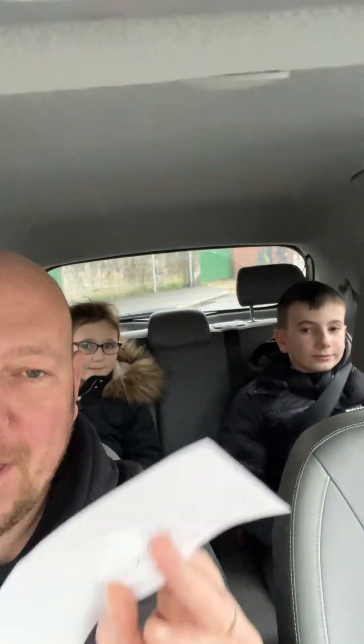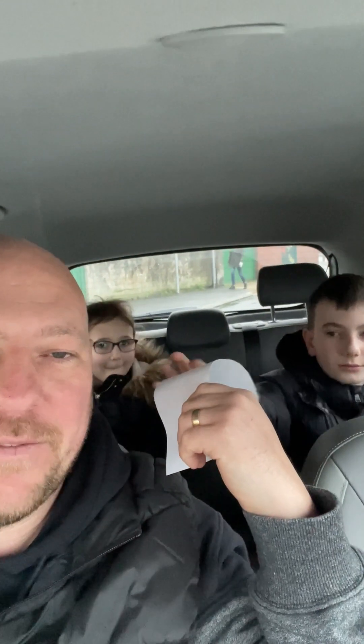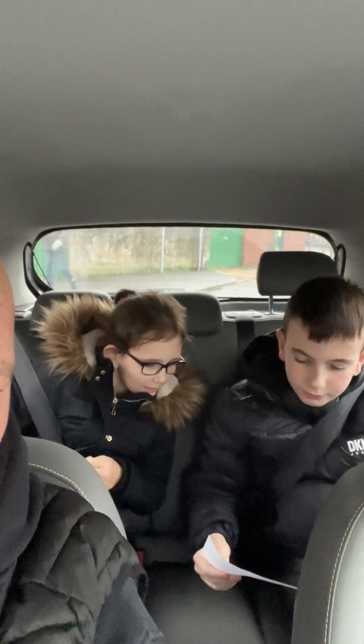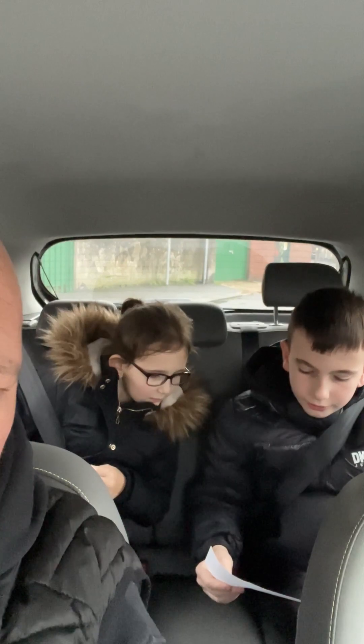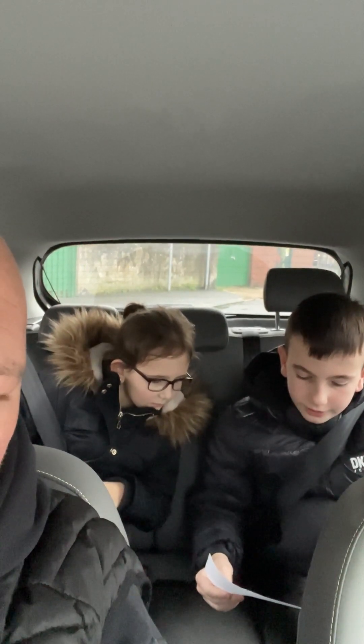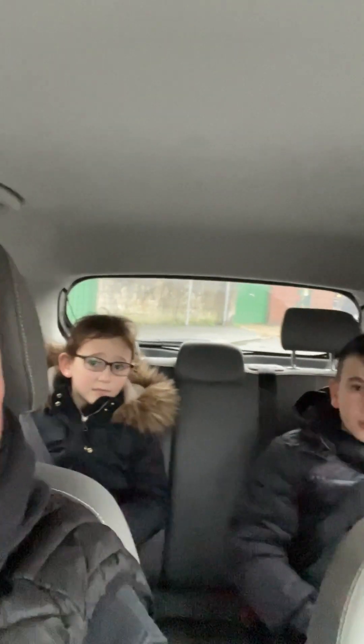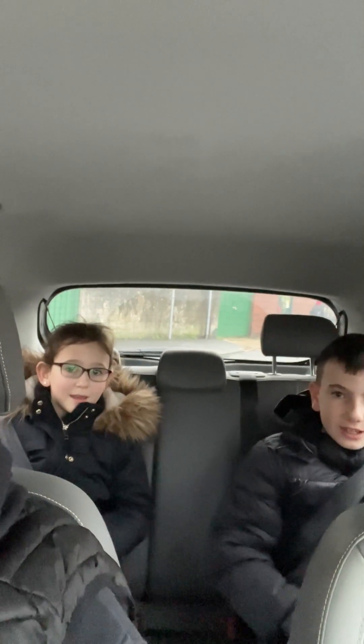Hi guys! We have a clue. You want to have a look? 'On this thing we like to watch all sorts of things, films and stuff, TV.' Should we go home? Yes! So read it out — 'On this thing we like to watch all sorts of things, films and stuff.'